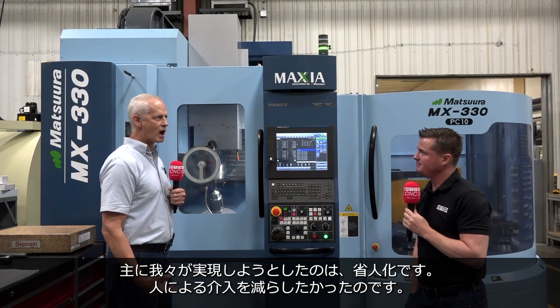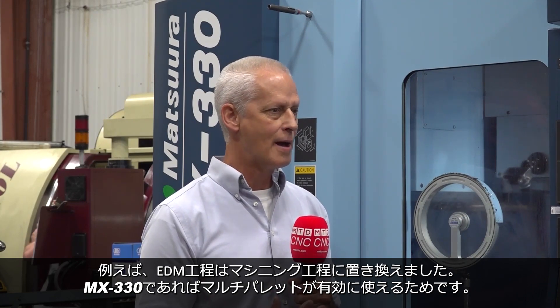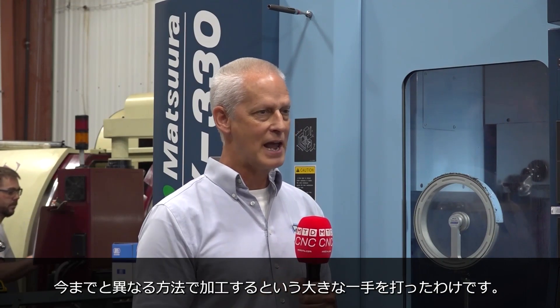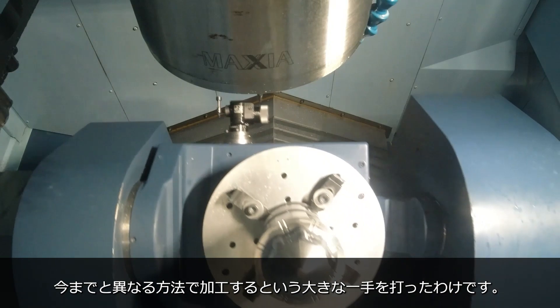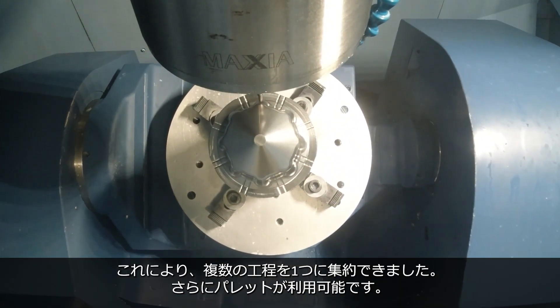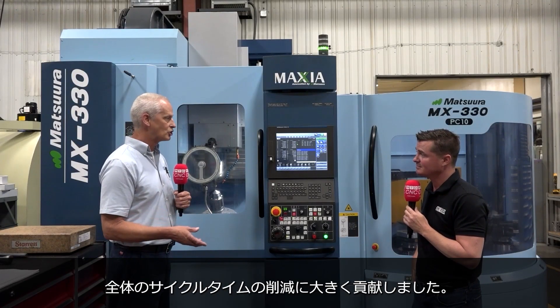Well, the main thing we're trying to do is obviously reduce labor and reduce touches to the part. Some classes of parts, we've actually remanufactured how we go about making that part. We've replaced EDM with milling because it can be done through the palletization. We've actually taken big steps out of the process by processing it a new way. By doing that, you've moved it all to one process — it's palletized. That's where the huge gains are in reducing cycle time.